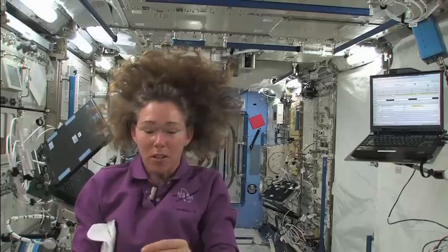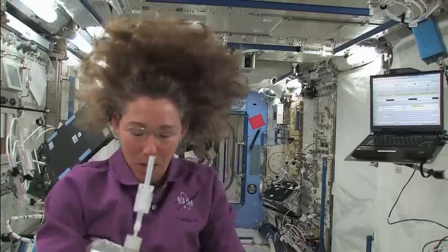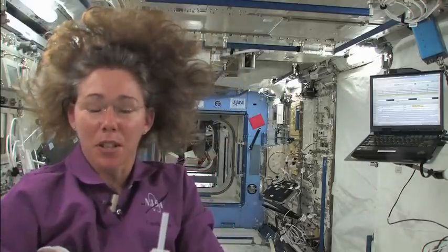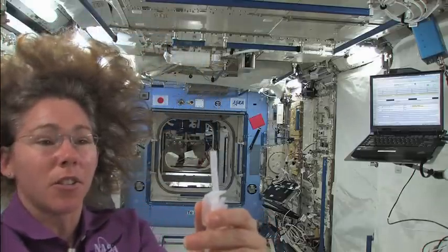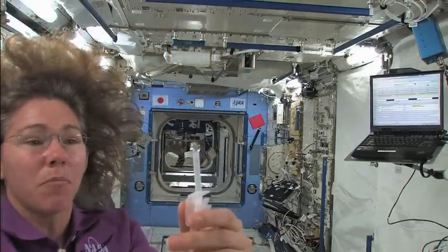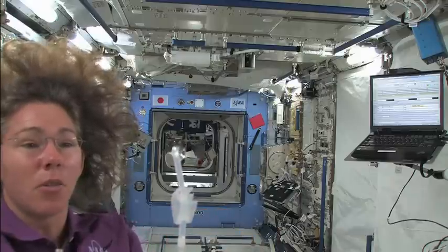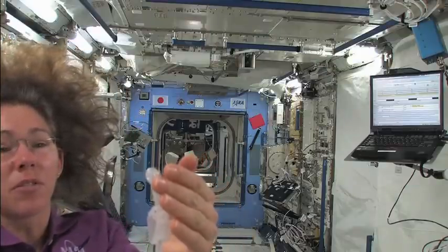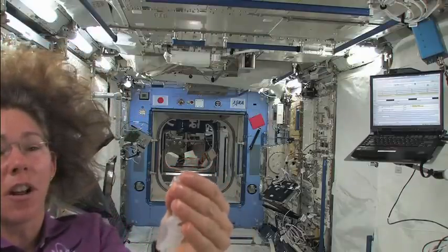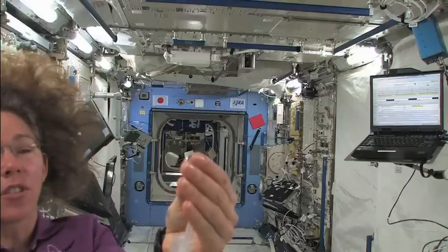What surface tension does is it tends to make liquids behave a lot differently — let me move a little closer so you can see this. The natural shape for a liquid is a sphere; that's the lowest energy shape. But what's interesting is that because of surface tension, when you put a liquid on an object, it wants to stick to the object because it changes the physics a little bit.